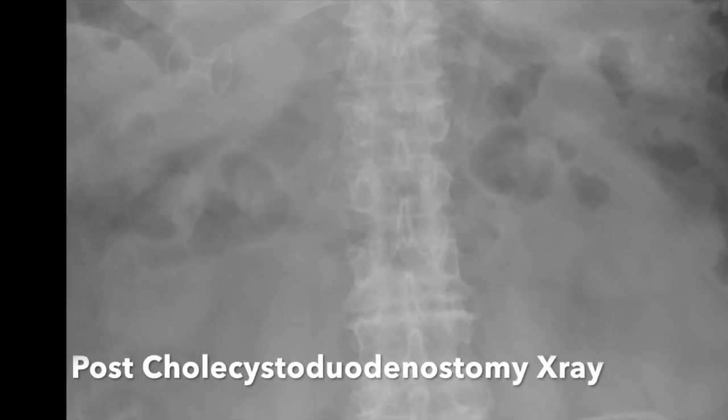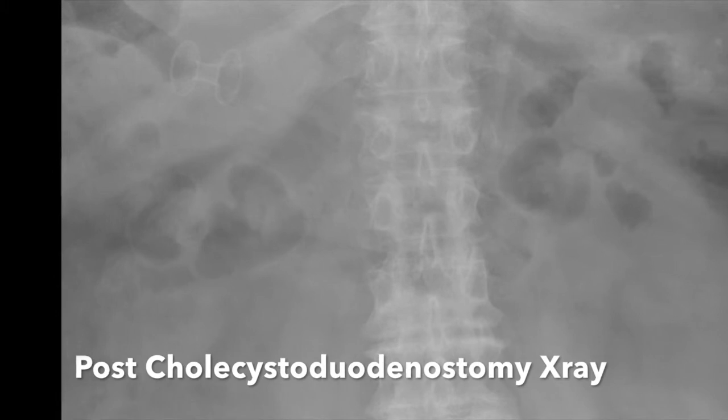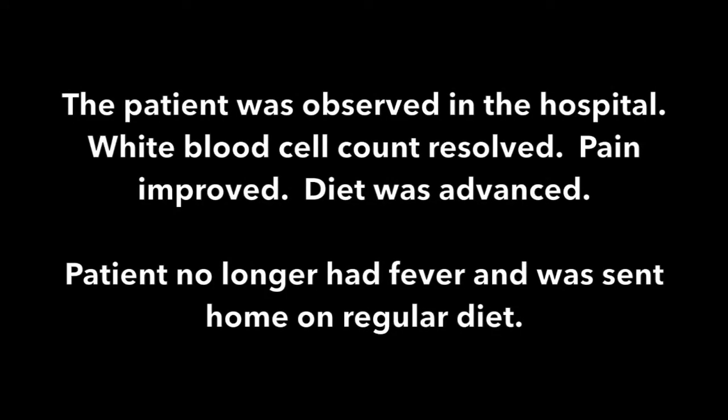The procedure is completed and the patient had a post-cholecystoduodenostomy x-ray. The patient was evaluated overnight and placed on a clear liquid diet. The white blood cell count immediately resolved within 24 hours. The pain improved to less than 2 out of 10. The diet was advanced to full diet and the patient no longer had fever and was sent home on a regular diet within 24 hours.